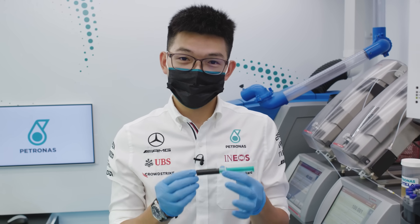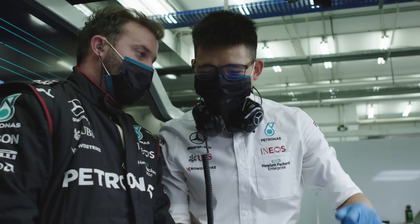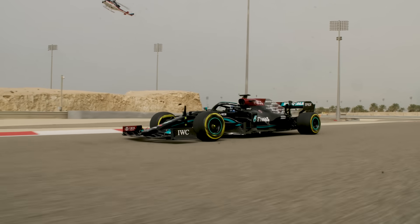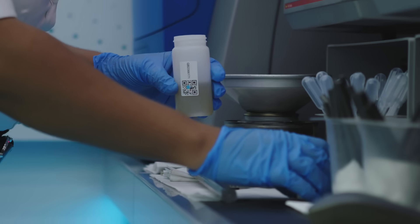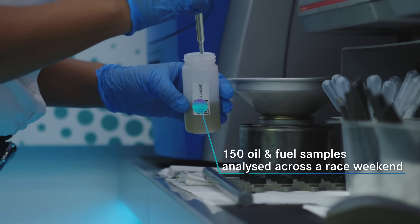Running this used oil through our spectrometer helps us detect any degradation and the health of the oil. We provide fluid technology analysis not only to the Mercedes AMG Petronas Formula One team, but also to the customer teams. That means that throughout a race weekend we will take approximately 150 oil and fuel samples and analyze them within our lab.